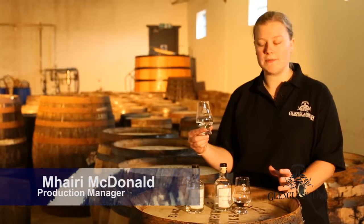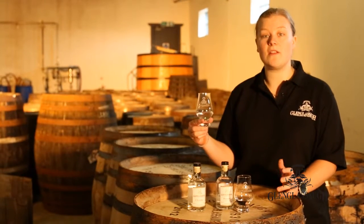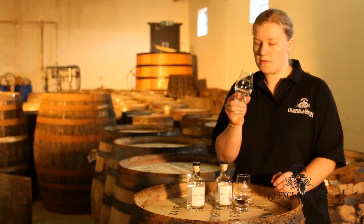Here we have two samples of Glengalassa new-made spirit. The first one we're going to look at is Cleric. This is made using unpeated malt and it's pretty much straight from the still. All we've done is reduce the strength from about 68% alcohol down to 50%. So I'll have a nose.